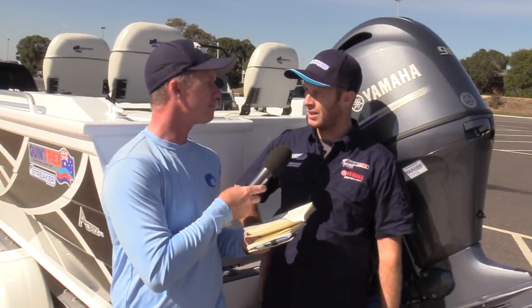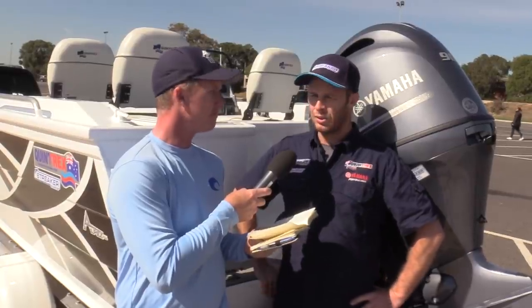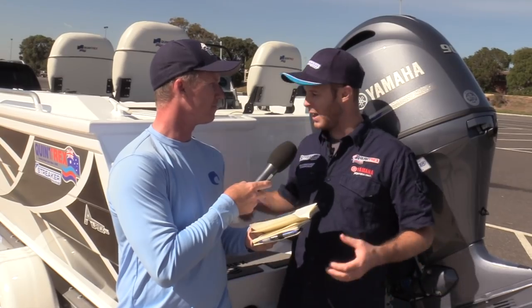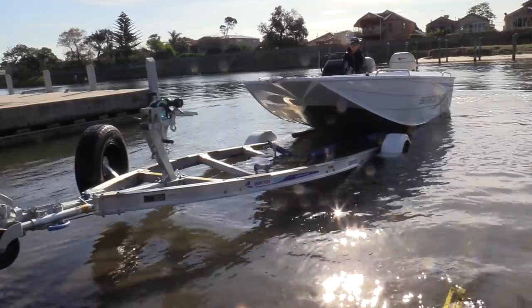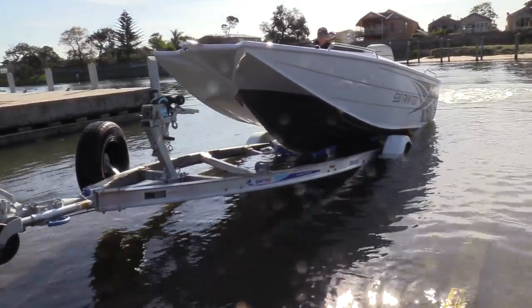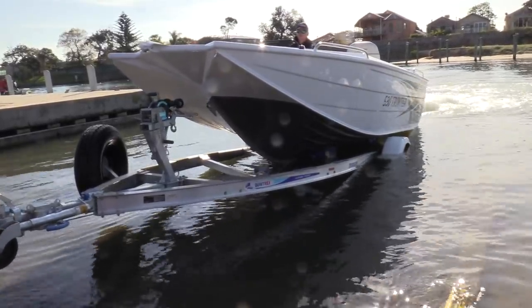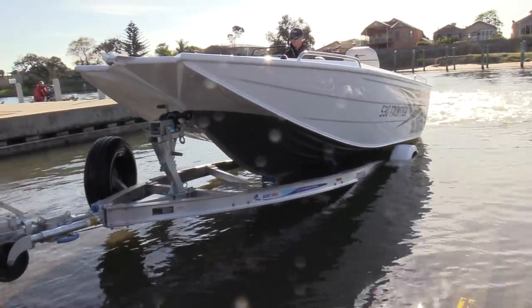It's got the capability to be towed behind anything with a tow bar — it's just over 1,100 kilos as a complete package, under two metres which is most garage heights. Single axle trailer, it's super easy to manoeuvre. The trailer also has that catch and release system, and having used them all, I actually think it's the best one on the market. It's got a big margin for error, it's very easy to use, and once you've used it once you don't know what you did without it.